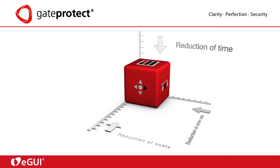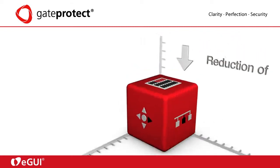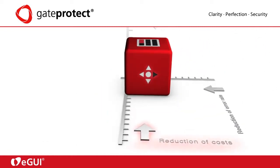The eGUI technology gives you three key benefits: reduction of time, reduction of error rates, and reduction of costs.